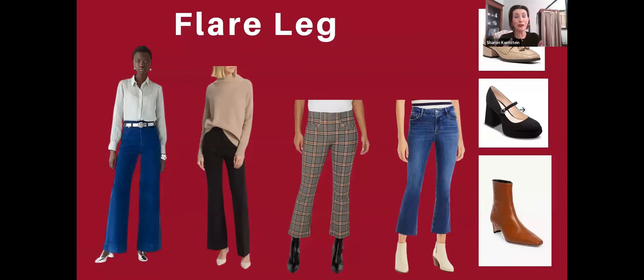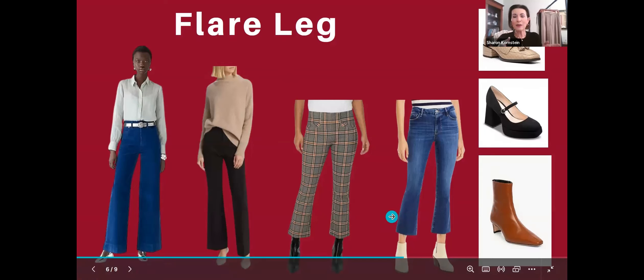These are very dramatic platform block heel Mary Janes — they would go with those pants and also with the next style, which is a plaid cropped flare by Spanx, believe it or not. She's wearing it with pointed toe ankle booties, which looks good. You could also do one of these lighter color shoes with that as well, either this one or this boot.